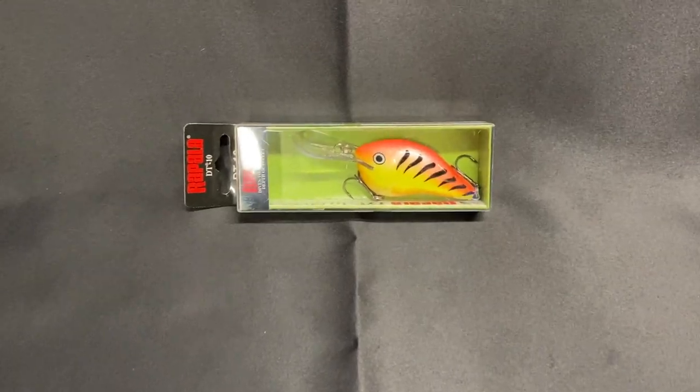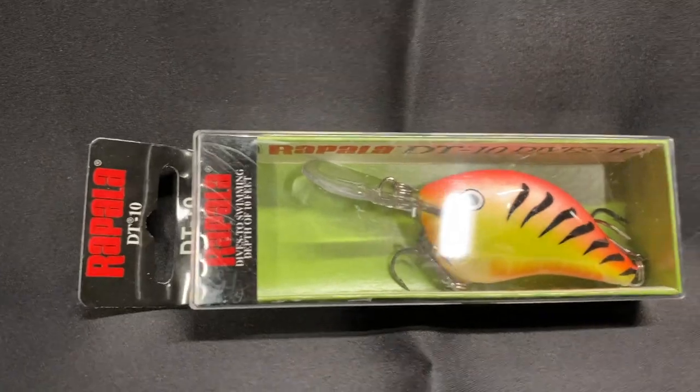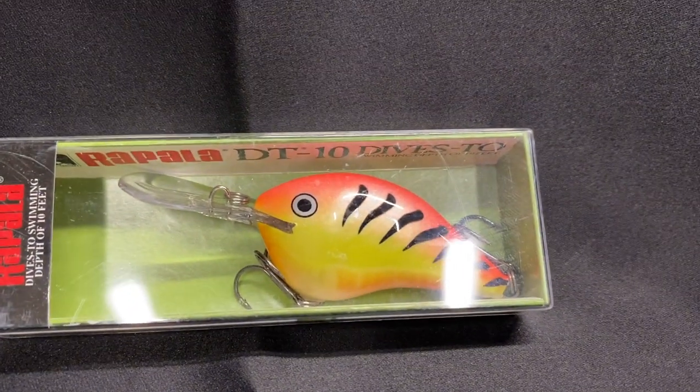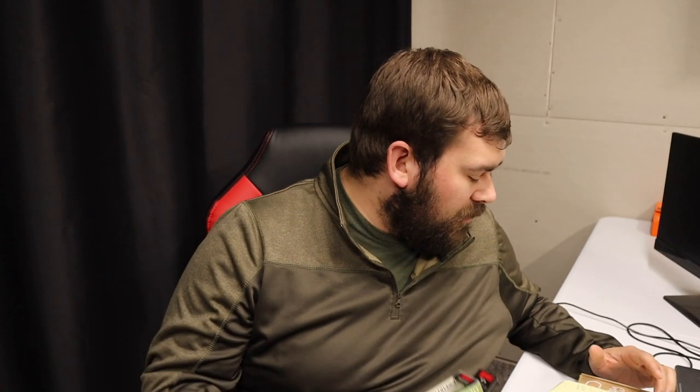Let's dive into the Fishing Care Package from Academy Sports — it's from FishingCarePackage.com. First thing I notice is this Rapala DT. It swims to a depth of 10 feet — a long casting, rattling crankbait. Pretty sweet looking. That bait is valued at $7.29, which I found on a website.